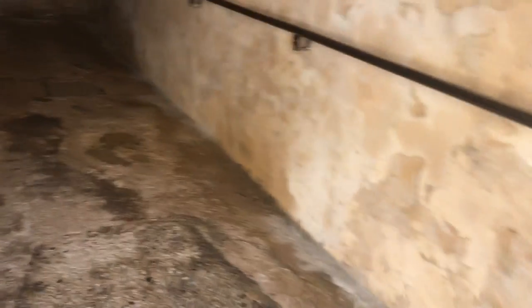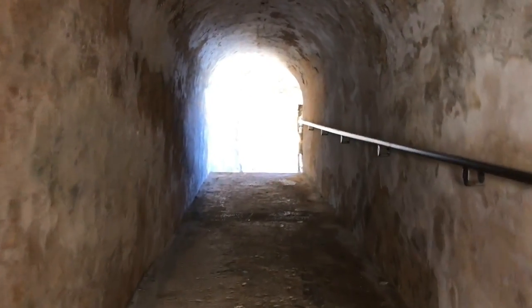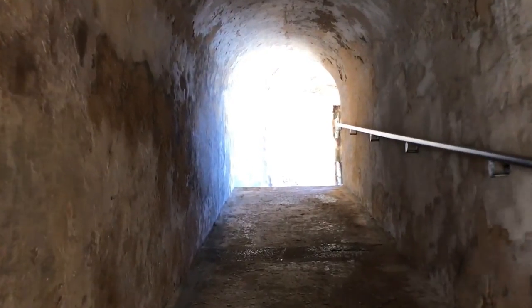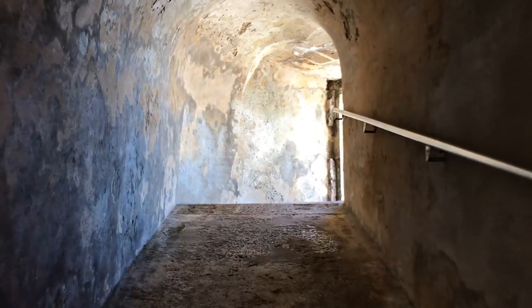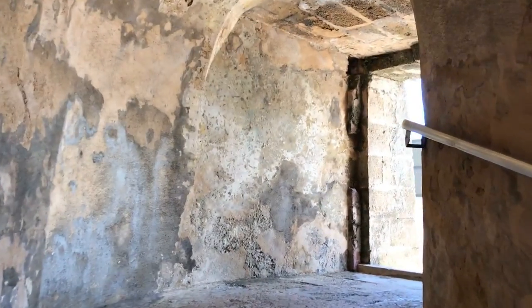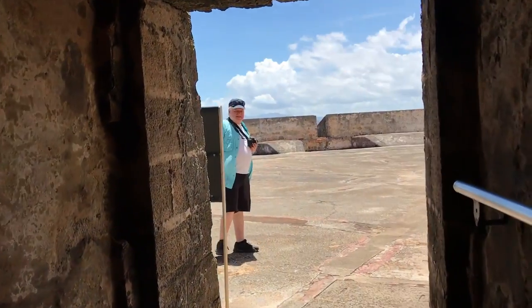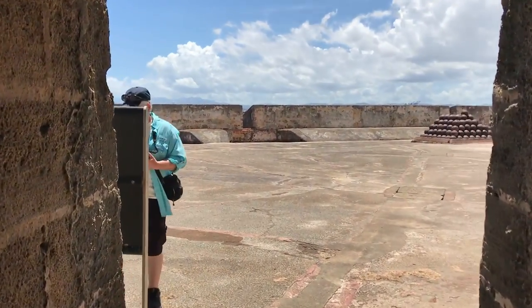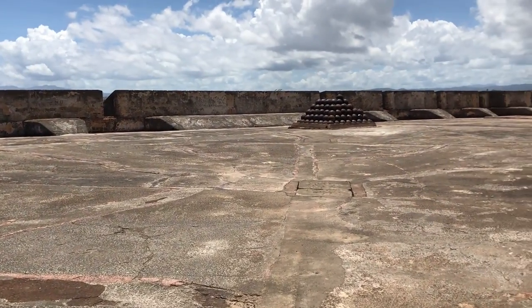When traveling from level to level, you will frequently find tunnels with ramps. This made it much easier to move artillery carts from one level to another — well, maybe not much easier, as it was still done by human labor. Beasts of burden were not permitted in the fort. Why? Remember how they collected their drinking water.